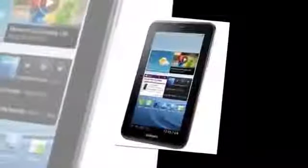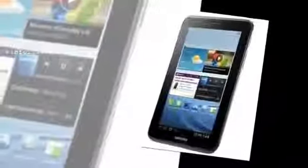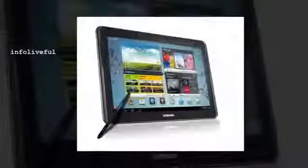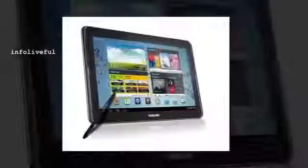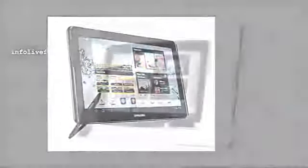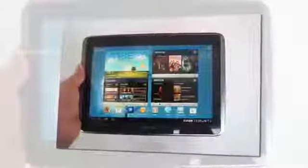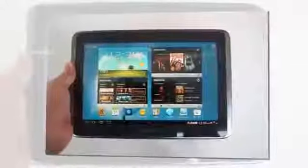Wi-Fi 802.11 A, B, G, N, Bluetooth 4.0, 2GB RAM, 16GB internal memory, expandable memory with microSD card slot, 4600mAh battery.